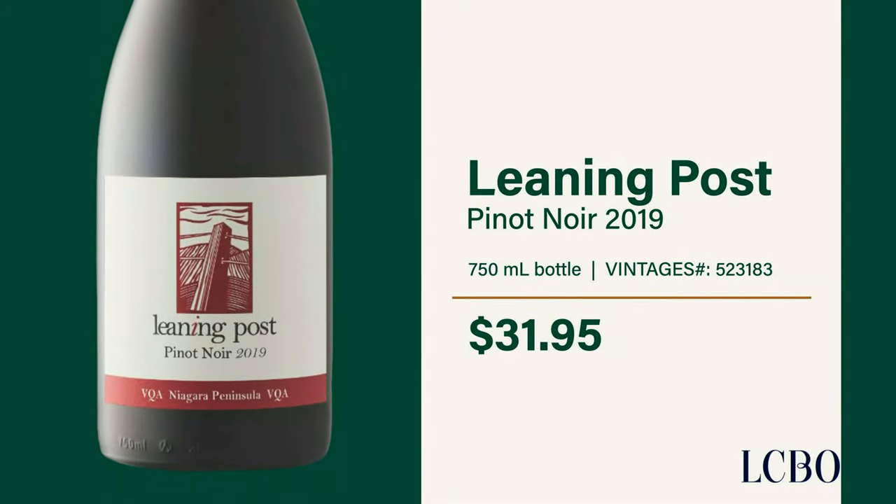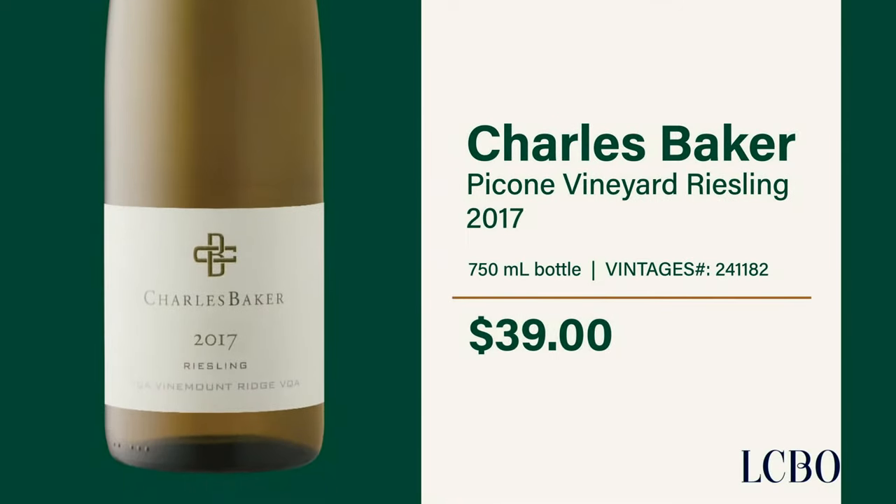Two bottles recommended as part of the market Thanksgiving story are Leaning Post Pinot Noir — it's got classically earthy berry notes and a bright acidity that make it a perfect match for turkey dinner. Also, it's hard to go wrong with a Riesling. This Charles Baker is a superb example: zesty, fruit-forward, with a touch of sweetness, making it a go-to for a classic Thanksgiving spread.